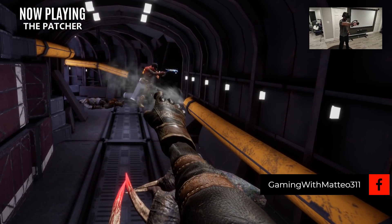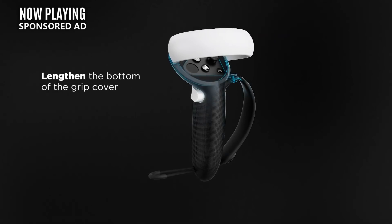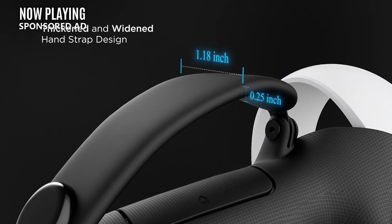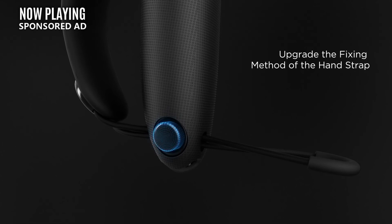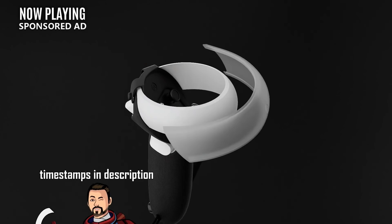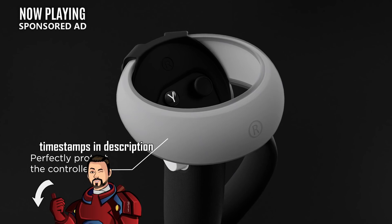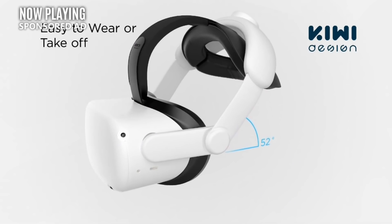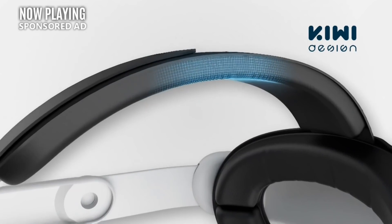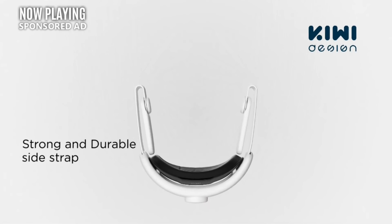There are links and timestamps down in the description, but before we jump in, this video is brought to you by KiwiDesign, one of my favorite sites for VR accessories. They just released some brand new Quest 2 hand straps that'll give you that Valve Index feel and allow you to completely let go of the controllers. They also have plenty of other accessories like controller weights for those of you who work out in VR, cable management systems, and my favorite accessory, their super durable and extra comfy Quest 2 Elite strap. There are links down in the description, and don't forget to use discount code Mateo311 for 5% off and to help support this channel.